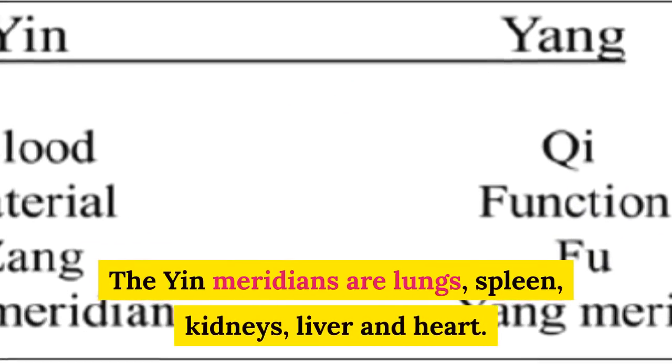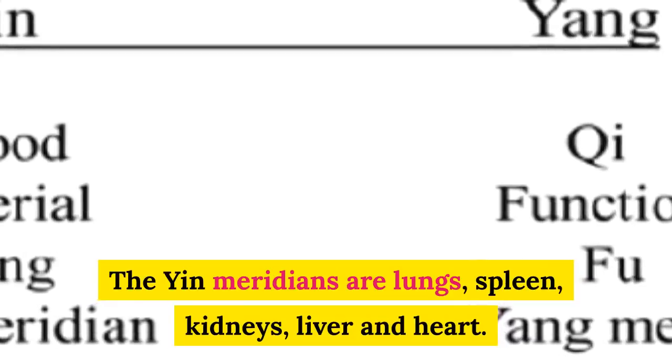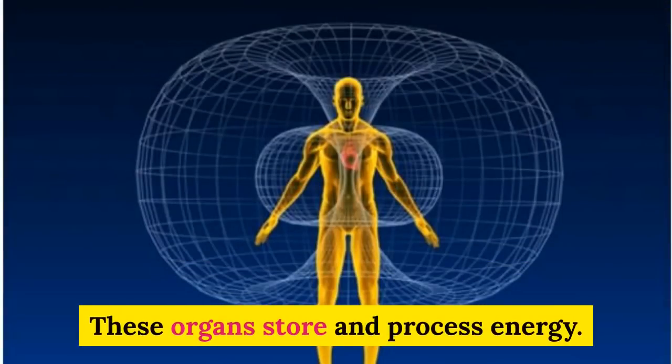The Yin meridians are lungs, spleen, kidney, liver and heart. These organs store and possess energy.